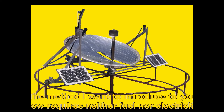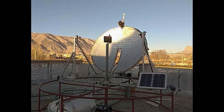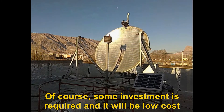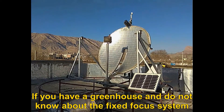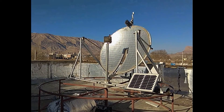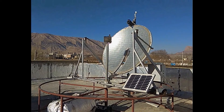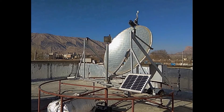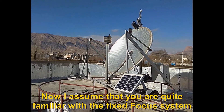The method I want to introduce to you now requires neither fuel nor electricity. Of course, some investment is required, but it will be low cost. If you have a greenhouse and do not know about the fixed focus system, please be sure to watch the fixed focus movie. Now, let's go to the steps of getting the job done — I assume that you are quite familiar with the fixed focus system.